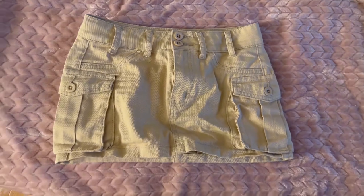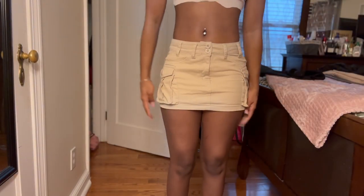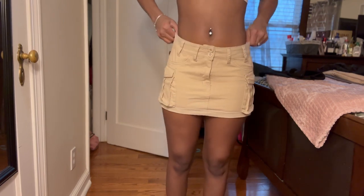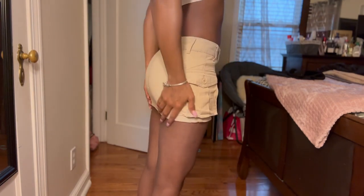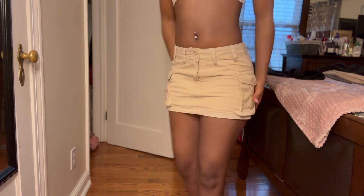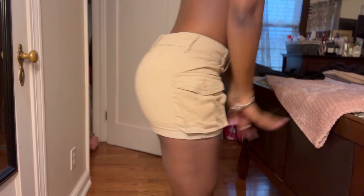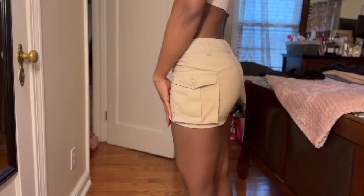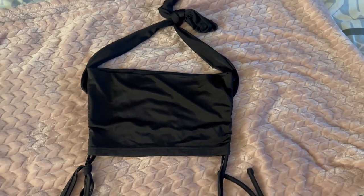This has to be my favorite thing from the entire haul. I wanted one of these so bad and I finally found one in my size. This is from Shein Petite — it's a cargo skirt. I love the way it fits, it literally fits perfectly to the T. It's an extra extra extra small, so that's a zero. I love everything about it.